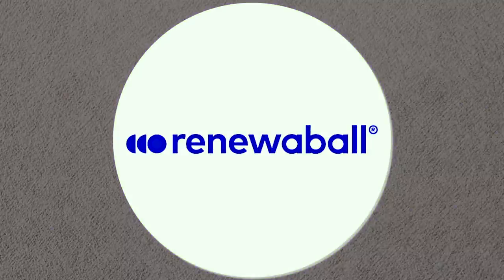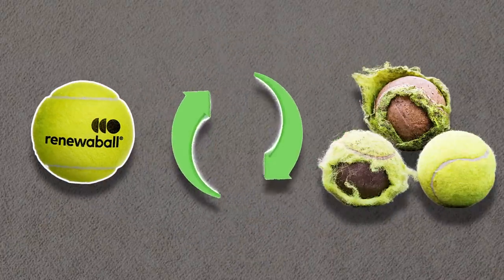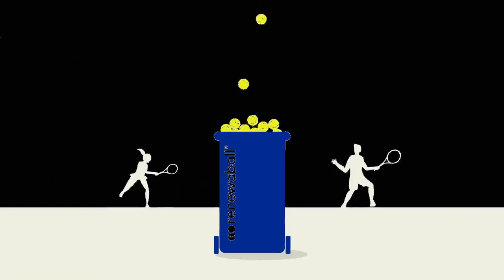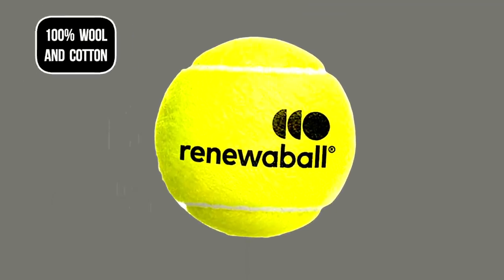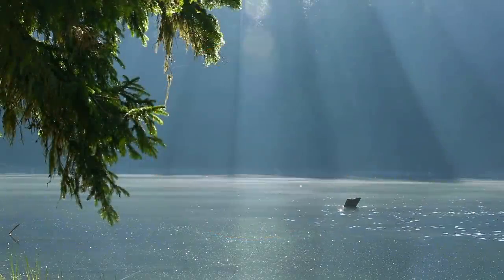Taking the sustainable tennis ball idea a step further, RenewaBall, a Netherlands-based startup, have invented the world's first fully recyclable tennis ball made from recycled tennis balls. Having developed a technique to separate a regular used tennis ball's felt from its core, they collect discarded balls throughout the country, recycle the used plastic-based felt elsewhere, and re-employ the black rubber into a brand new RenewaBall, now instead using 100% organic wool and cotton as its outer felt. The best part? No microplastics — ensuring cleaner air and oceans.